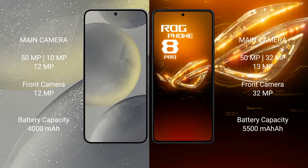The Samsung Galaxy S24 has a 4000mAh battery with 25-watt fast charging support. The ASUS ROG Phone 8 Pro has a 5500mAh intelligent battery with 65-watt fast charging support.